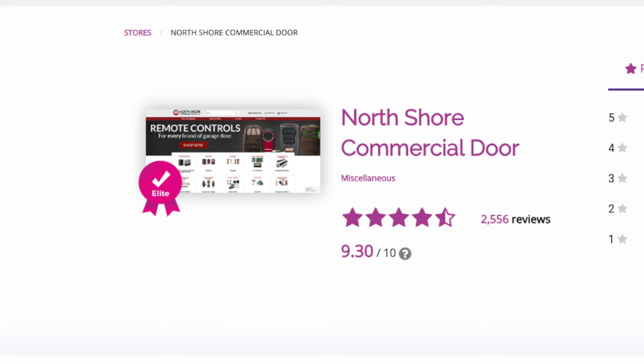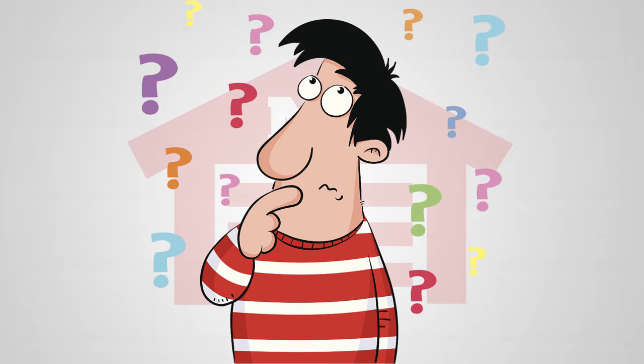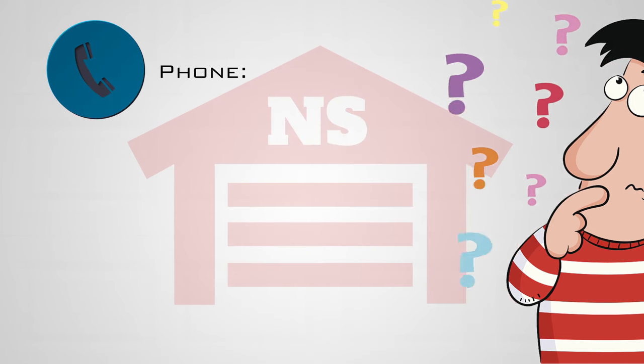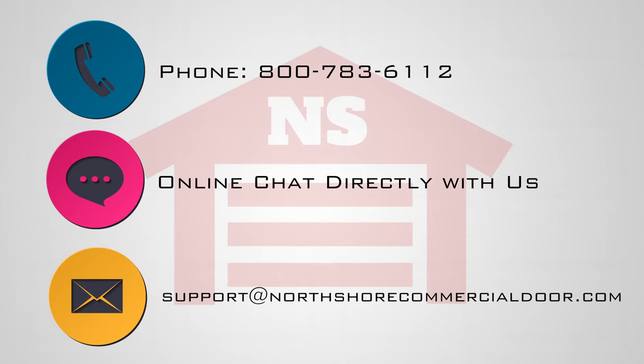At northshorecommercialdoor.com, customer satisfaction is our priority. If you need help and can't find it on our website, you can give us a call, chat with us directly on the website, or send us an email, and we will be happy to help you.